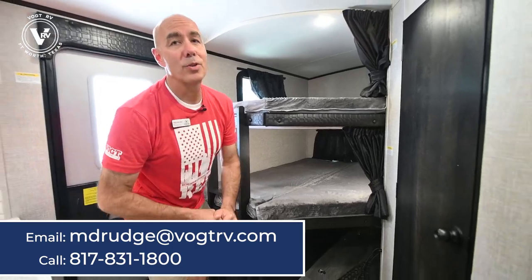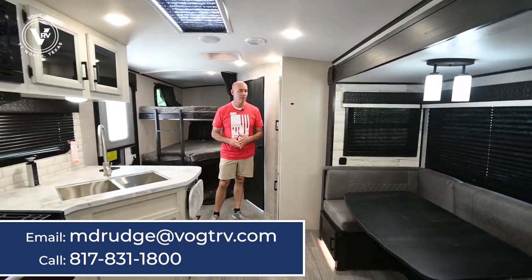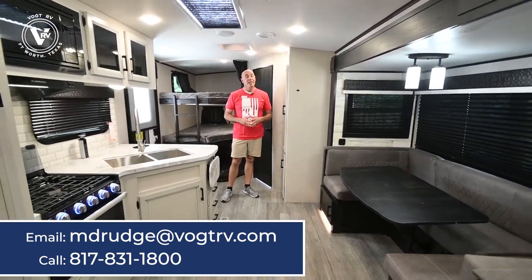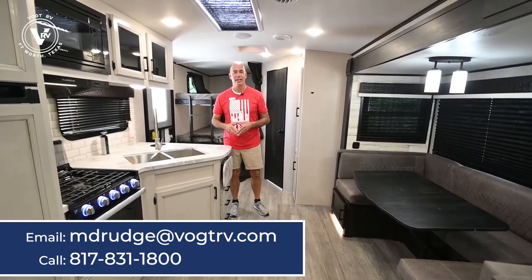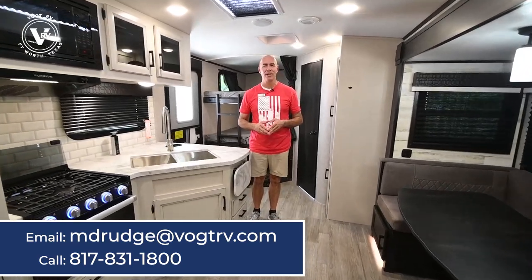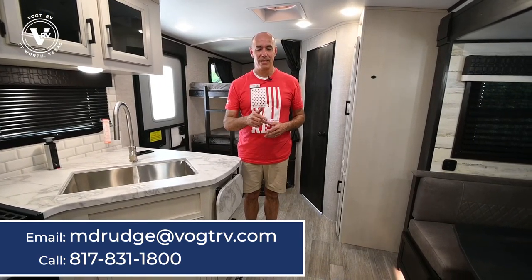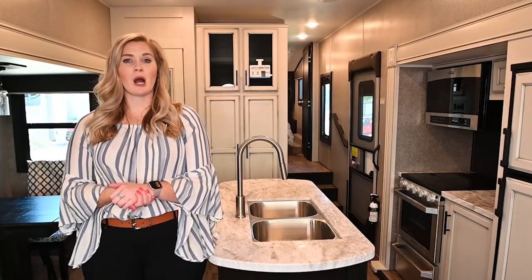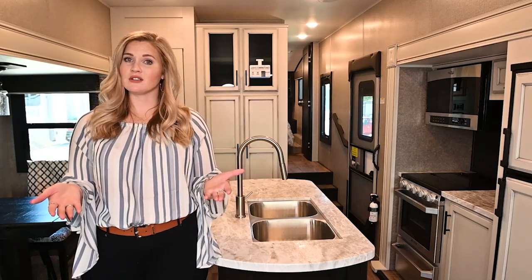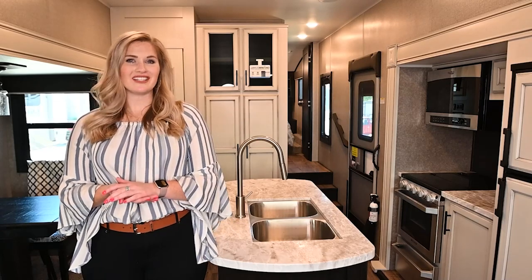So we're in a Whitehawk 29BH, 2022. Some neat new features that are standard that weren't standard previously. Love to show this unit to you — give me a call. My name is Mike here at Vaught RV in Fort Worth, Texas. Love to show this to you in person. Make sure to click like and subscribe so you'll be the first to know when we post similar videos. Thanks for watching. If you have any questions, drop a comment below, or if you have suggestions on content you'd like to see, we'd love to hear about that. Thanks again from Vaught RV.